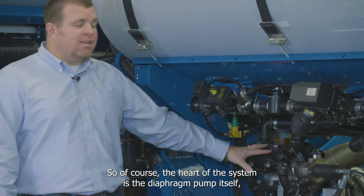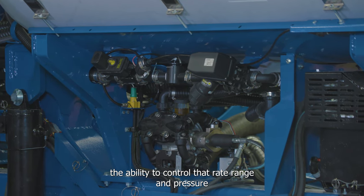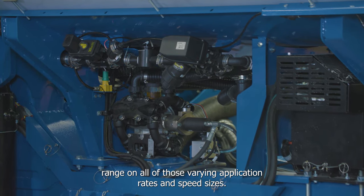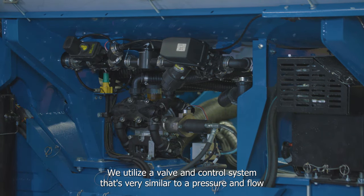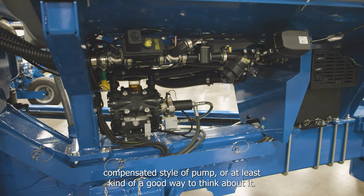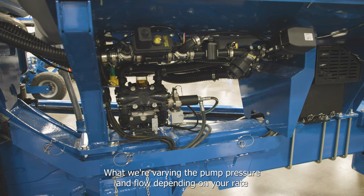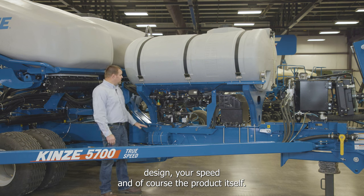The heart of the system is the diaphragm pump itself, which controls rate range and pressure range across all varying application rates and speed sizes. A valve and control system is used that's very similar to a pressure and flow compensated style of pump — varying pump pressure and flow depending on your rate design, speed, and the product itself.